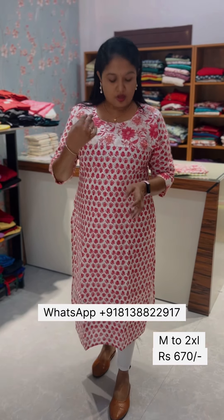We have a white bottom with a silver lining. The rate is 670.